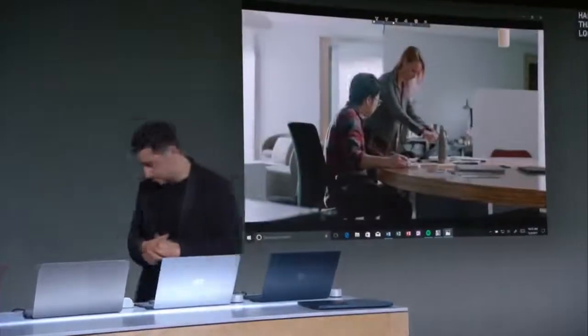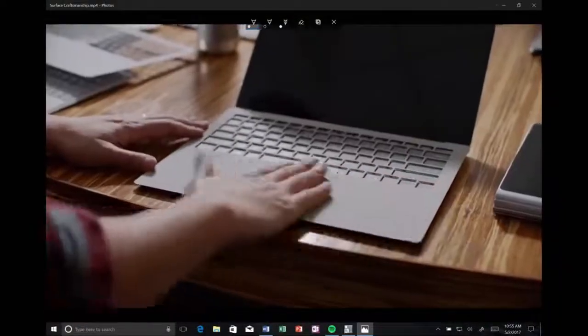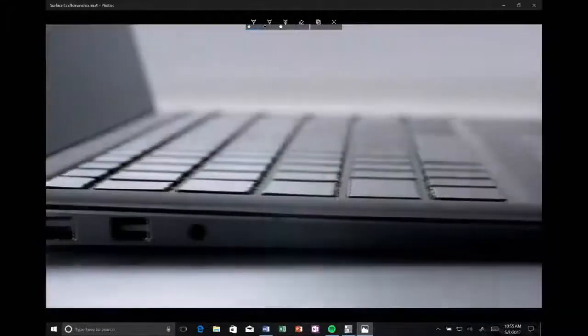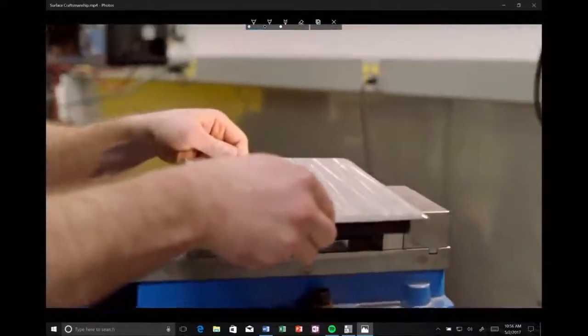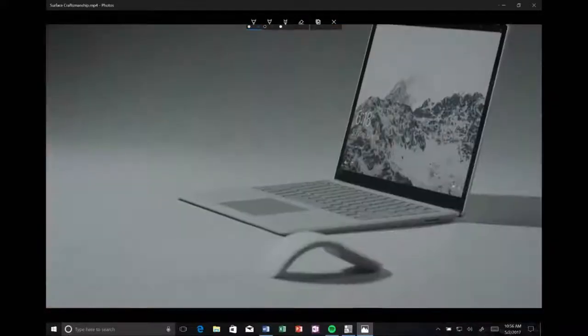We try to put every good ingredient we learn from the past into Surface Laptop — like the fabric, customized for each keyboard. When you open it, you only see a piece of glass and fabric and then keyboard. You don't really see the mechanical hinge. There is no compromise in what we do in manufacturing. We're suddenly bringing metal, plastic keys, and fabric together. Our manufacturing engineers are driven to invent processes to make sure that ultimately you're getting this full Surface experience.